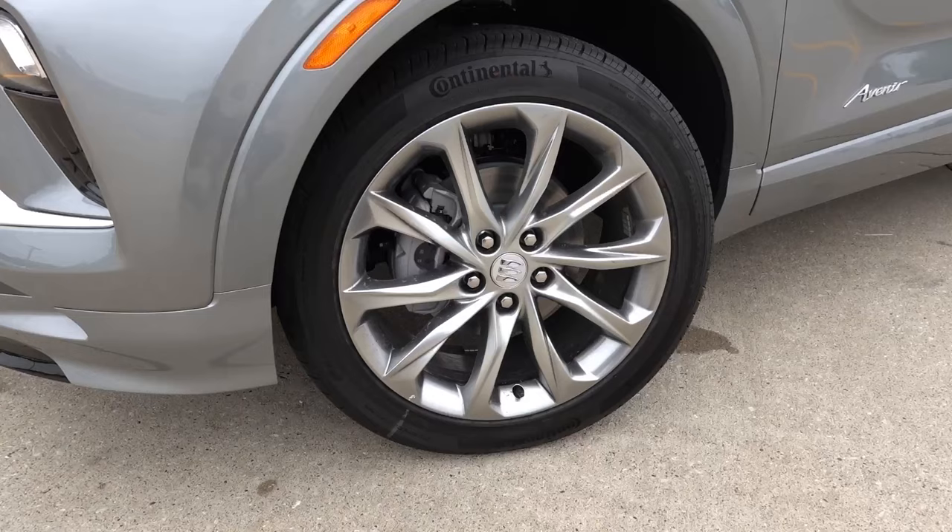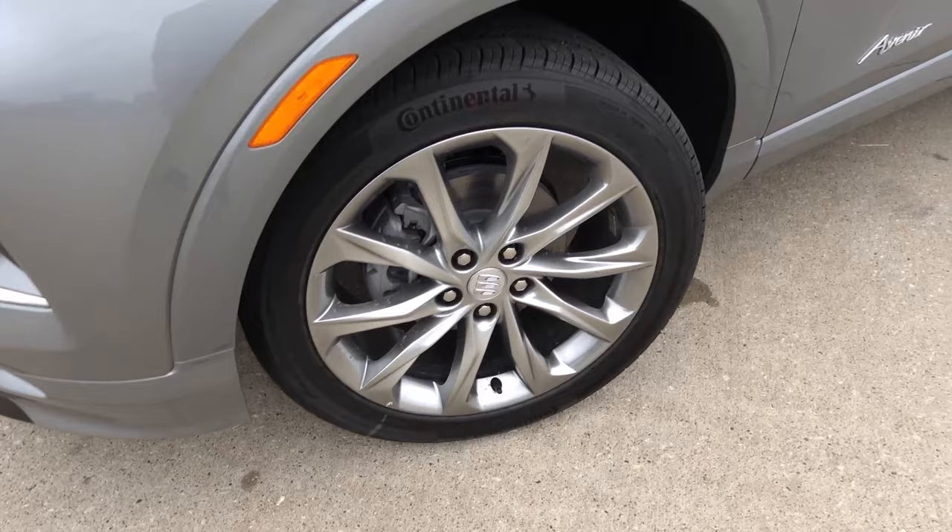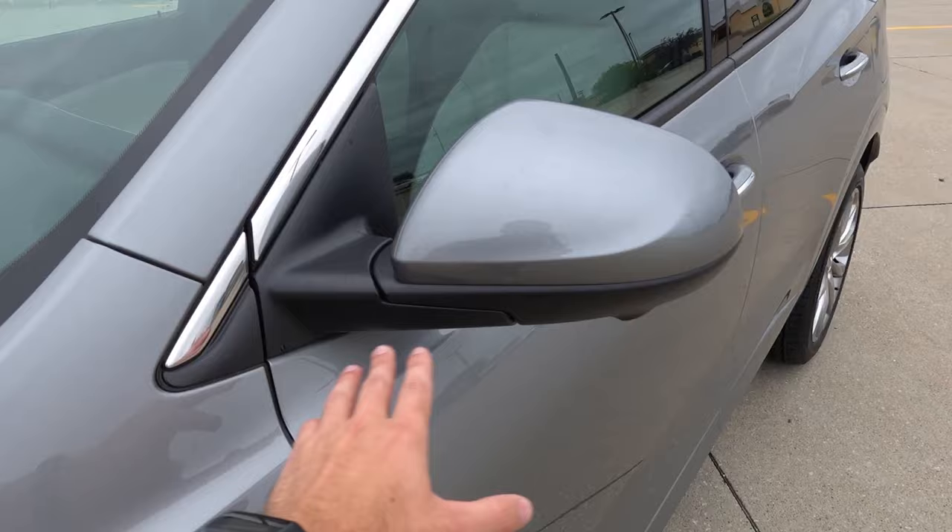Coming to the wheels and tires, these are the Avenir-specific wheel option in a brushed nickel pearl finish. They're 19-inch in size, wrapped in 245/45/19-inch Continental Pro-Contact TX all-season tires — a pretty high-quality all-season at that.